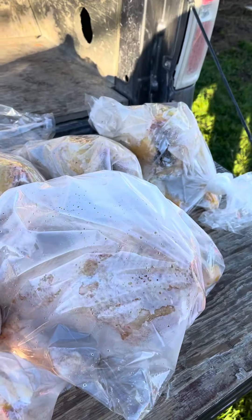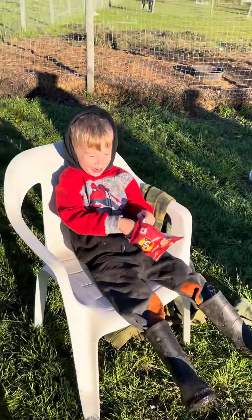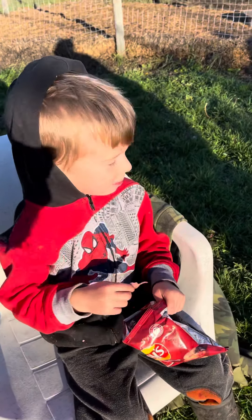We were butchering chickens today and we are finally finished. This is my grandson, Benjamin. Say hello, everybody.